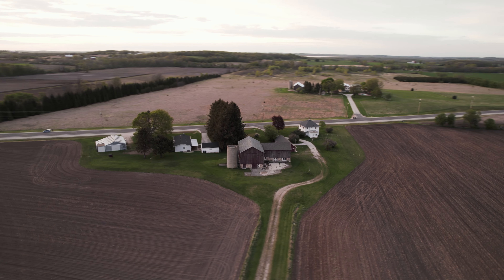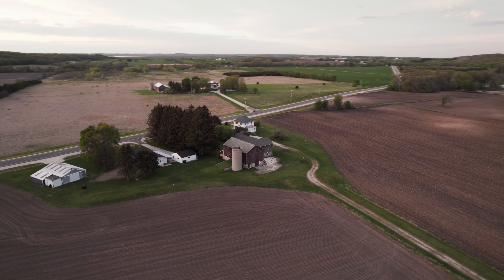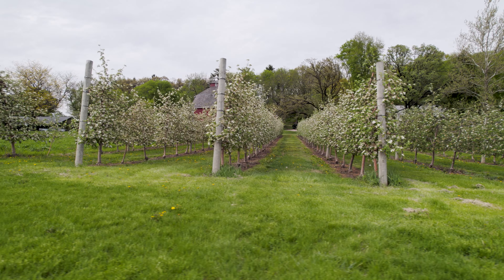Barns are one of the defining features of Wisconsin scenery, and while they're industrial structures, they're often the most picturesque buildings on the landscape, and give a sense of purity and nostalgia. Although every barn is different, this video will show four of the most unique, well-preserved and beautiful historical barns in Wisconsin.